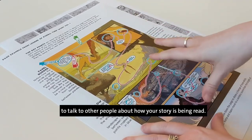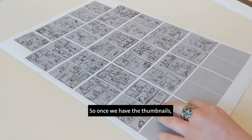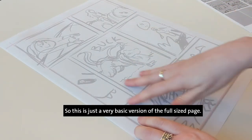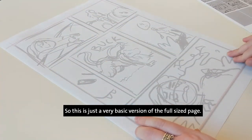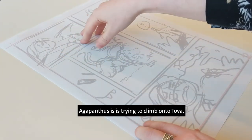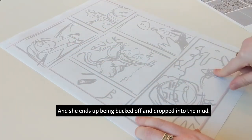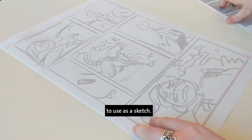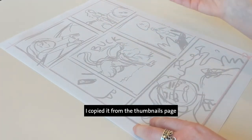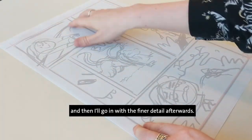It's really important to talk to other people about how your story is being read. Once we have the thumbnails, we move on to the sketching stage, also called pencils — a basic version of the full-sized page. Here I've got the start where Agapanthus is trying to climb onto Tova, which is the chimera's name, and she ends up being bucked off and dropped into the mud. My thumbnail was actually good enough to use as a sketch, so I digitally copied it from the thumbnails page, blew it up really big, and then went in with finer detail afterwards.